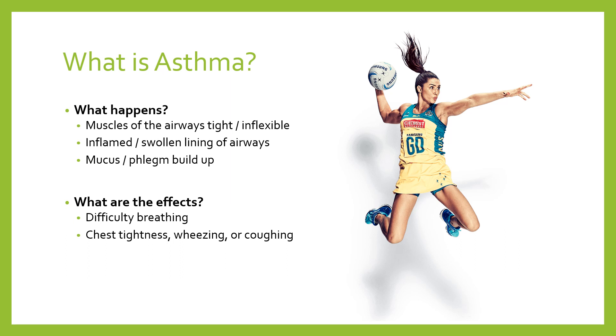Chest tightness is another feeling you might experience, as well as wheezing — when you breathe in and out there's almost a whistling sound, which might indicate mucus buildup — and also coughing, as the body tries to eject whatever is in the passageway to clear it so we can breathe more efficiently. If these symptoms get particularly bad, you may experience what's known as an asthma attack — where the chest tightness, wheezing, and coughing continue for a period of time and aren't helped by the usual means, which would essentially be your blue inhaler.